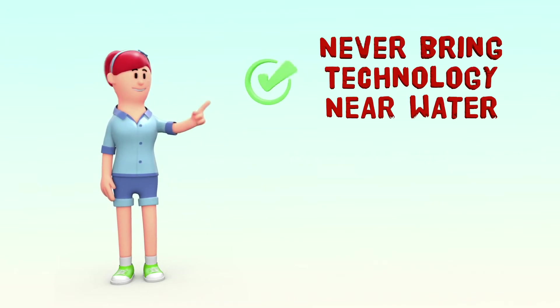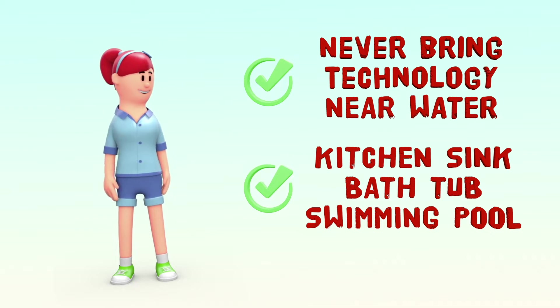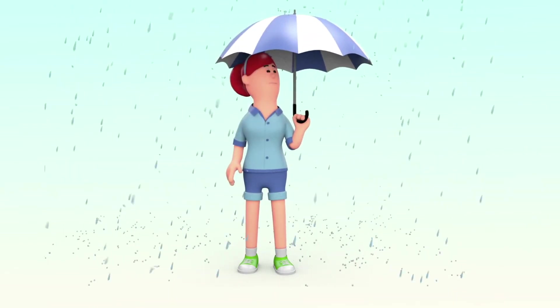Never bring technology around water. This can include your kitchen sink, your bathtub, a swimming pool. And grab your rain boots and a bag to keep your device dry if it happens to be raining outside.